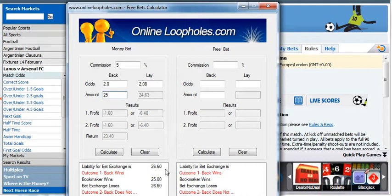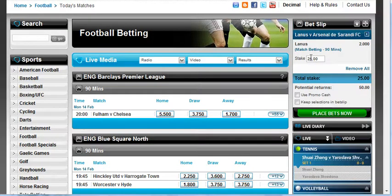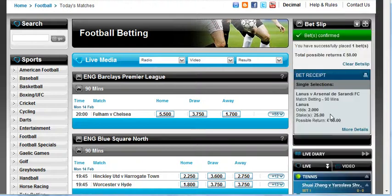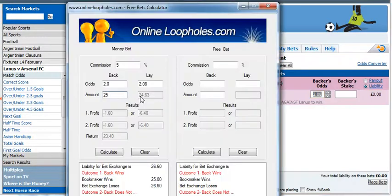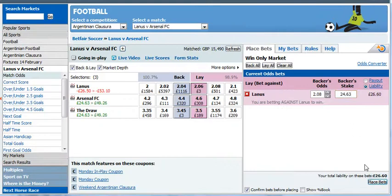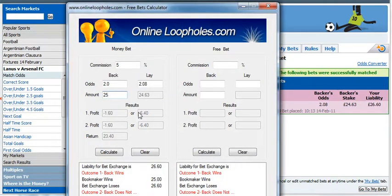Just to point out, there's a 26 pounds 60 liability for the bet exchange - all that means is that you need 26 pounds 60 in your Betfair account to place this lay. We'll now place these bets. At Victor Chandler it's 25 pounds on Lanus at 2.0 - place bet, and bet confirmed. Then head straight over to Betfair and lay Lanus at 2.08. From the calculator we want to lay 24 pounds 63 - place bet and confirm, and that's done. Now we just need to wait for the match and whatever happens we'll get access to that free bet for just a one pound 60 loss, then place the free bet to make a profit. Thanks for watching and I'll see you next time.